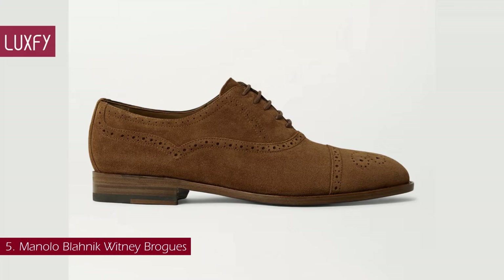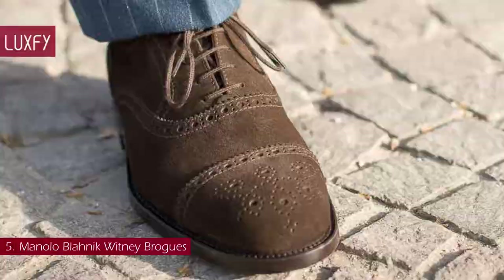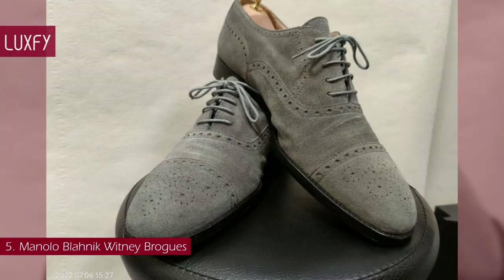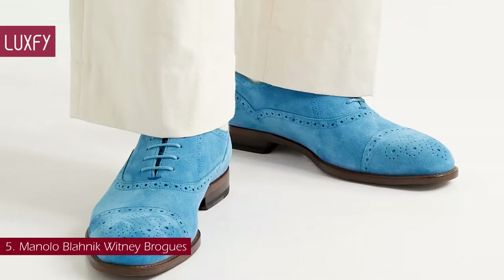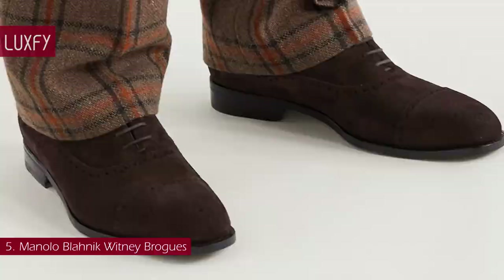Number 5: Manolo Blahnik Whitney Brogues. Founded in the early 1970s, Manolo Blahnik has fast become a household name in luxury footwear. The brand's atelier has been perfecting its Whitney Oxford shoes for decades — modeled after traditional English styles and named after the town in Oxfordshire. Available in suede or calfskin, the shoe has classic broguing with comfortable leather linings and soles. This shoe is perfect for any elegant man looking to buy a timeless classic. The Whitney Brogues are sold for $945.